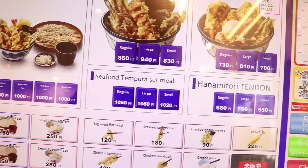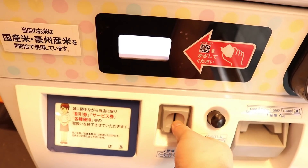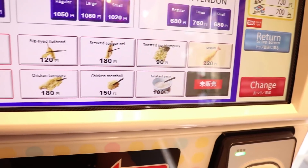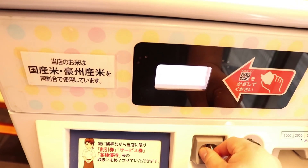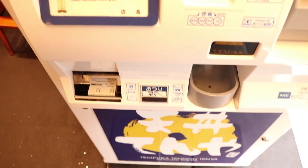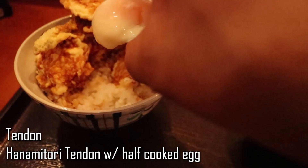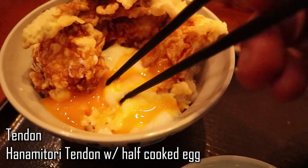There are other places similar to Tsukiya that offer rice bowls with different sorts of cuisine, such as a place called Tendon which offers either soba noodles or tempura with your rice. A lot of restaurants employ vending machines to take care of the orders, and employ staff to prepare the food. You'll notice the IC pad on the right which also takes PASMO and Suica so you don't have to be fumbling around with coins. This particular dish was especially delicious with the half cooked egg mixed in with the rice, and it paired really well with the tempura.